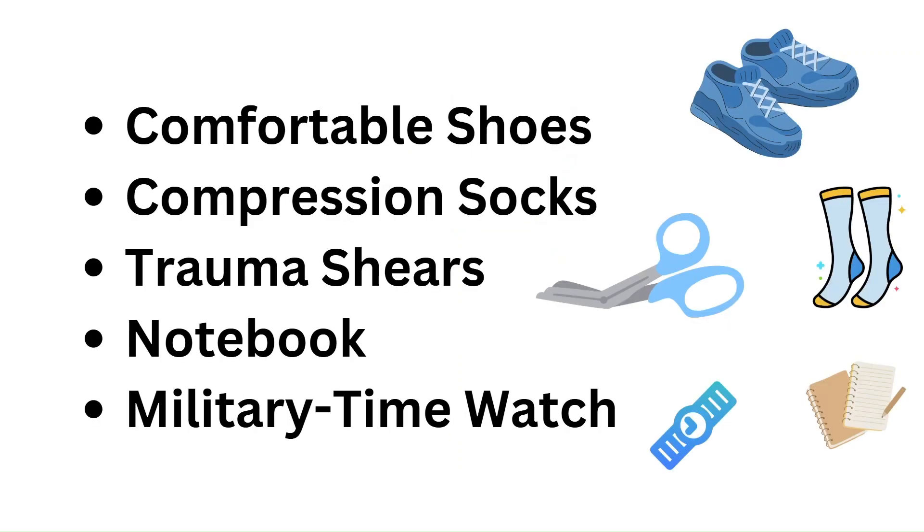Let's quickly review some key supplies you must have to succeed as an ER nurse. Make sure that you have good, comfortable shoes because you're going to be on your feet for hours at a time — don't cheap out on shoes. Make sure that you wear compression socks, as they are essential for reducing leg and foot fatigue. Have good trauma shears because you're going to be cutting through clothing and other things regularly. Have a small notebook to take notes on, and finally, have a good military time watch that you can use throughout your shifts.